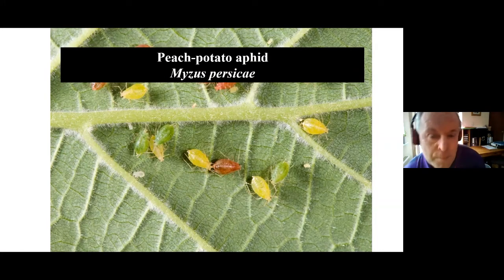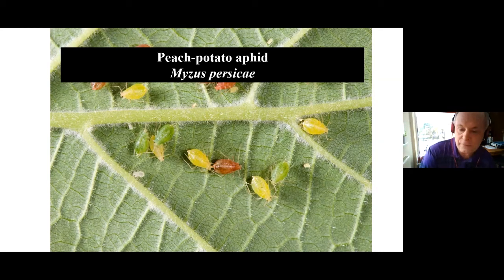One of the main species in this monitoring programme is the peach potato aphid. It comes in various colours — unfortunately not colour-coded for resistance, which would make life a whole lot easier. But we've been monitoring the response of this particular pest over the years.